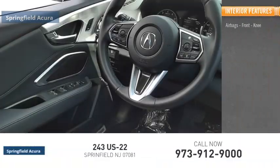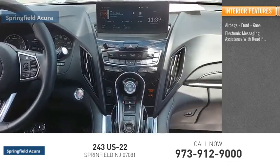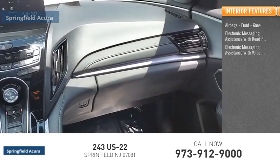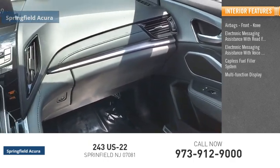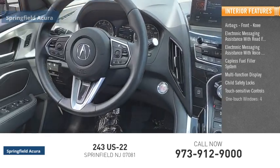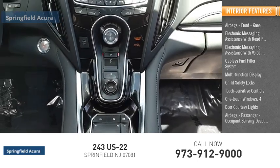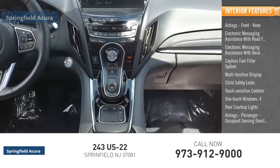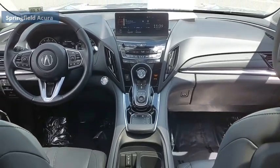Inside you'll find airbags, front knee airbags, electronic messaging assistance with read function, electronic messaging assistance with voice recognition, capless fuel filler system, multi-function display, child safety locks, touch-sensitive controls, one-touch windows, four-door courtesy lights, airbags with passenger occupant sensing deactivation. If affordable style and reliability are what you're looking for, this vehicle couldn't be more perfect.